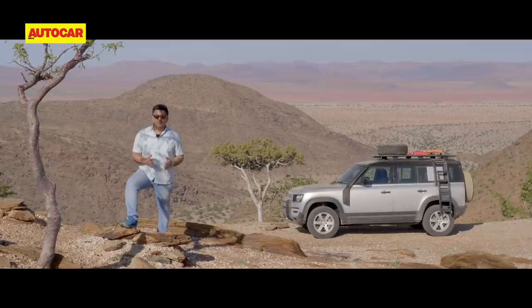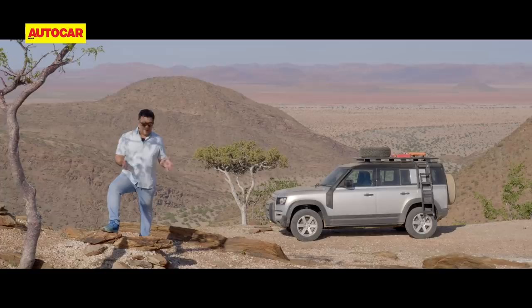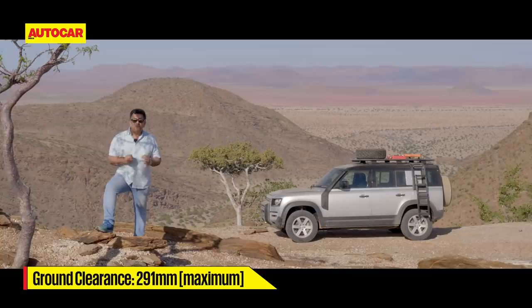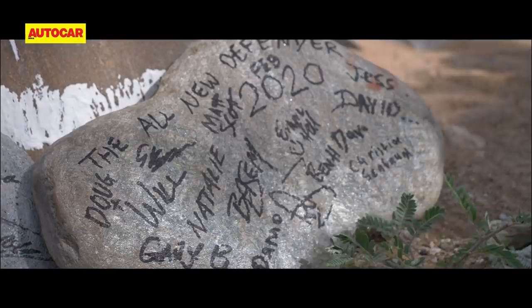Day 2 gets really interesting climbing Van Zyl's Pass — to give you an idea of how difficult it is, 10 kilometers took us one and a half hours, averaging about six kilometers per hour. It's not really a road, not even a track — we are literally rock climbing over jagged rocks, using every millimeter of the Defender's 291mm of ground clearance. It's tradition to sign a stone at the foot of Van Zyl's to prove you made it — your name on that cluster of stones gives you serious bragging rights.